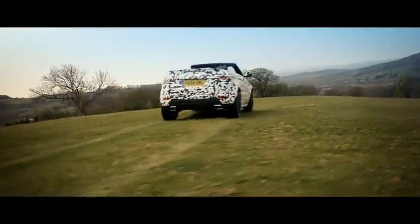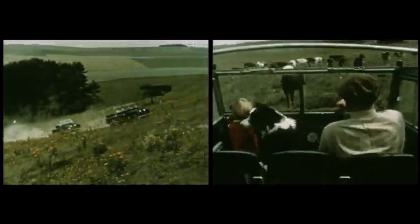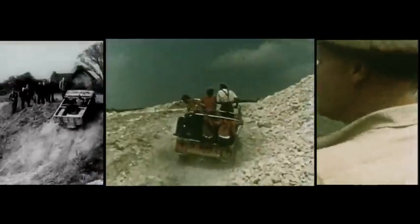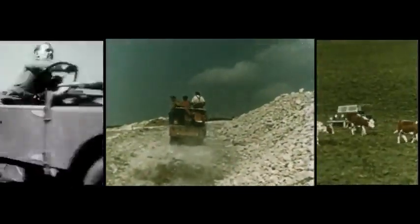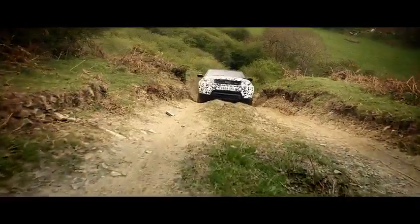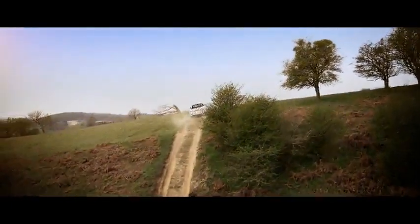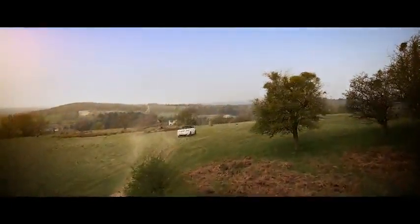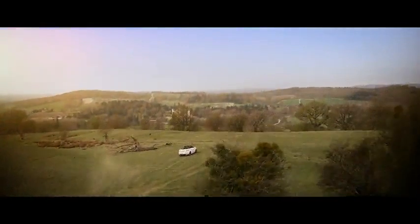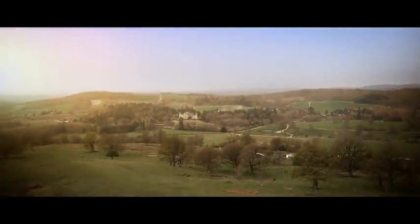We knew we would be able to create a convertible that would wear the Land Rover badge with pride. After all, all-terrain open-air motoring is in our DNA. Like every Land Rover before it, the Evoque Convertible's immense capability matches its spirit of adventure, allowing you to experience the great outdoors like never before.